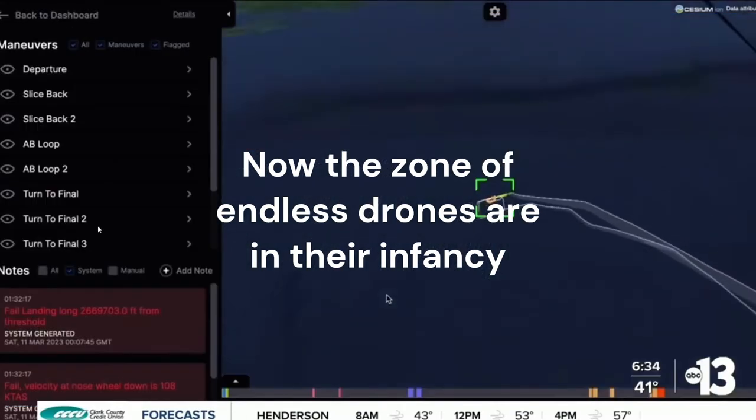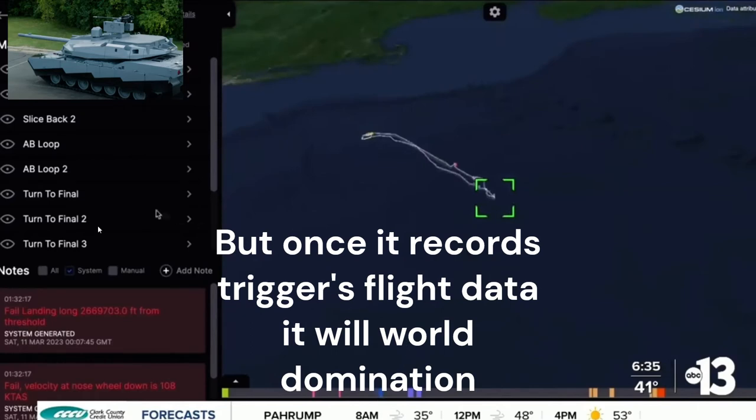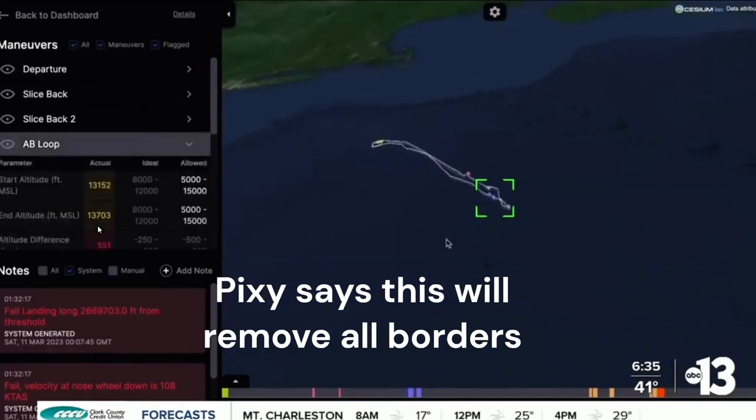The tests are in their infancy, but once fully rolled out, the squadron says it will change the game for combat training at Air Force bases across the country.